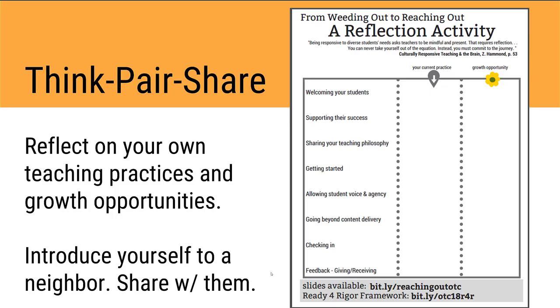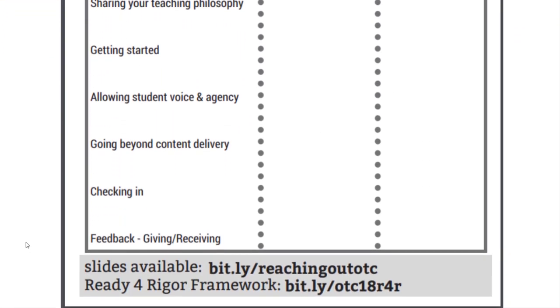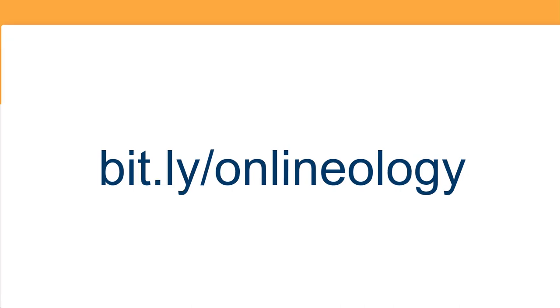Here's where we hope you take the time to do a reflection. The reflection activity takes you through each of the slide headings we just went through, so take the time to reflect on your current practice and where you have a growth opportunity. In our Online Teaching Conference session, we had a think-pair-share — if you're watching this with a peer, feel free to do that now, or share your reflection asynchronously with a colleague. This video is part of our Onlineology project at Mesa College — you'll find more information at bit.ly/onlineology. We hope this has been useful to you. Thanks so much for watching.